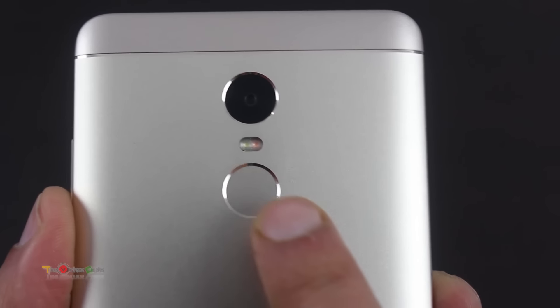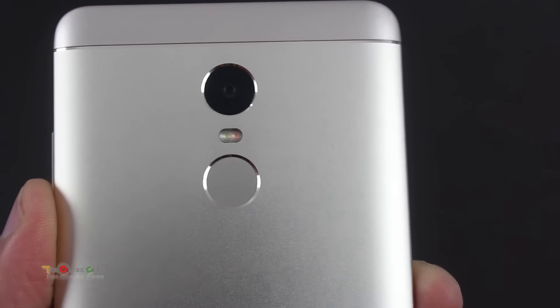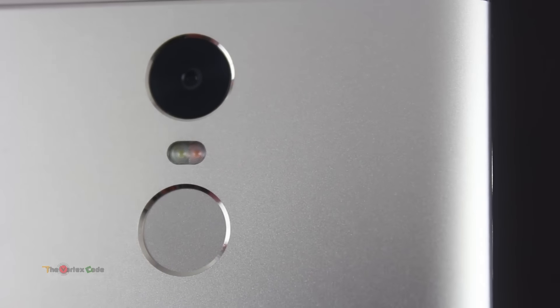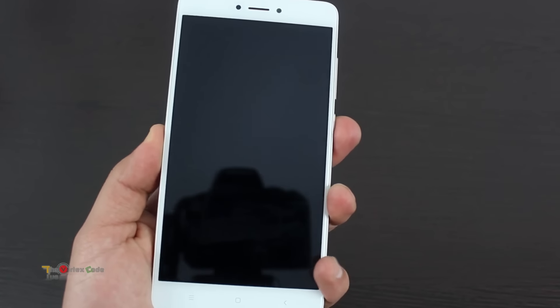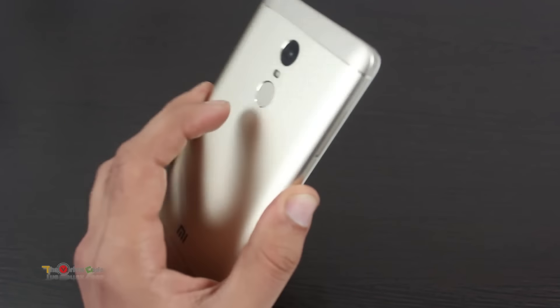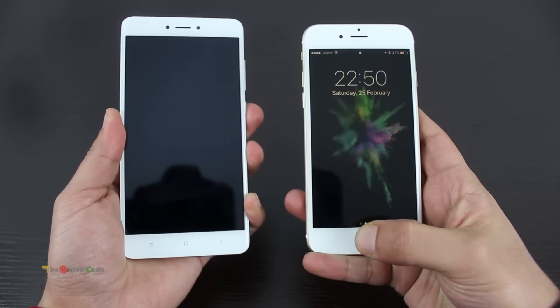Redmi Note 4 has a fingerprint sensor located on the back of the device. I found this location to be the best for the sensor, as with time it becomes much easier to reach and unlock the device. Plus, it hardly requires wiping moisture off your finger for registering the pattern. I really admire how instant it is to unlock the device.